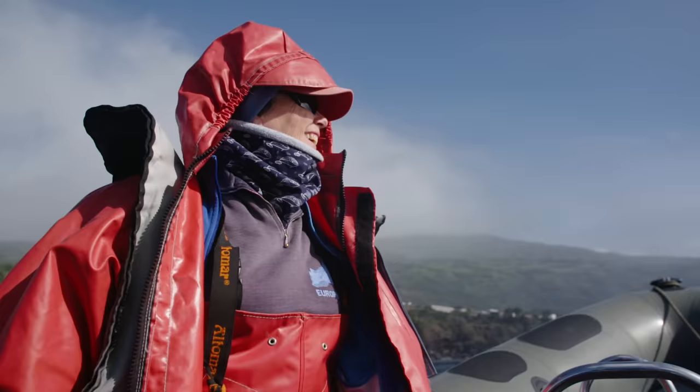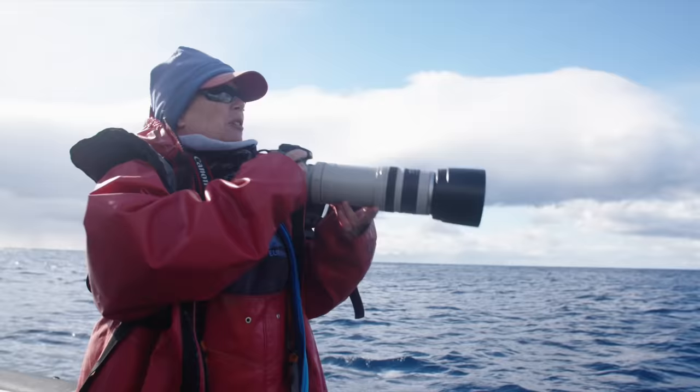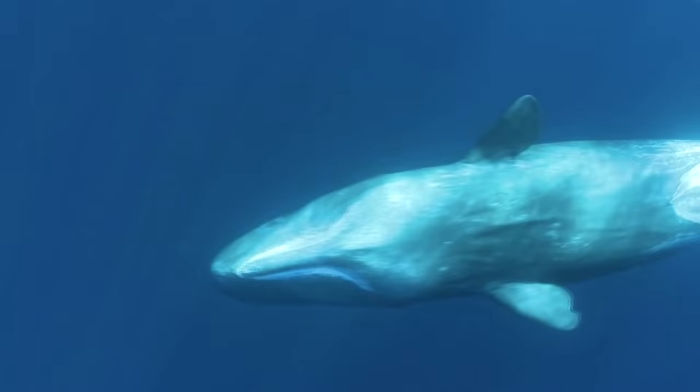My job is the best job in the world. My name is Lisa Steiner. I'm a marine biologist. I've been studying the sperm whales in the Azores for the last 33 years.